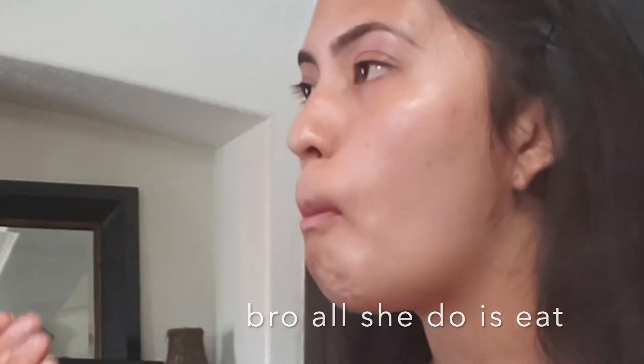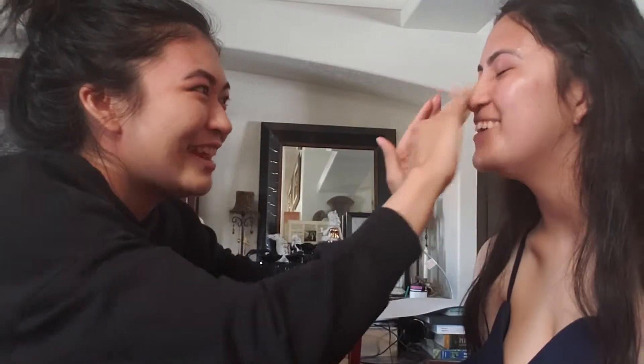Okay, so next we are gonna use some primer. This one's a hydrating primer because, like I said, she's crusty. I use this cheap brand from Ulta — it's a hydrating coconut water primer. I primed your face.